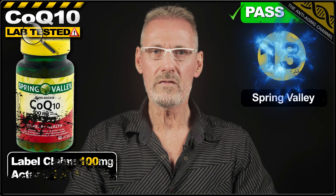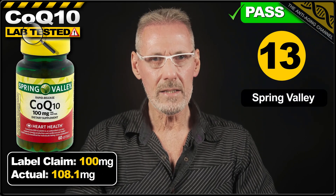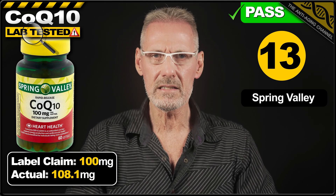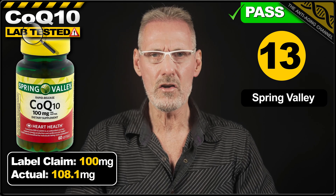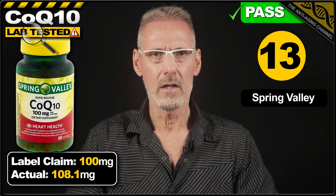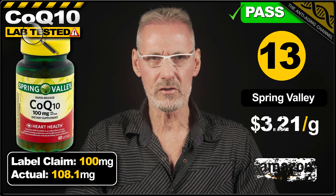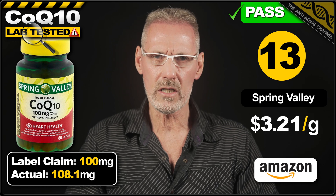In 13th place we have the brand Spring Valley. The label claims that their softgels contain 100mg of CoQ10, and testing found them to exceed this by 8%, providing 108.1mg. A pack of 60 softgels is priced at $20.85 from Amazon, which works out at $3.21 per gram.